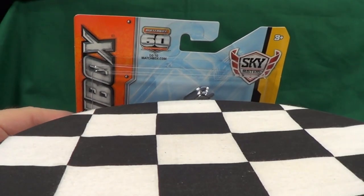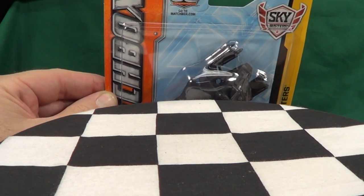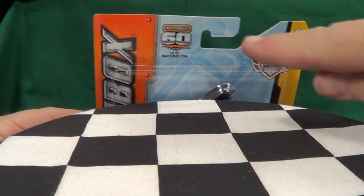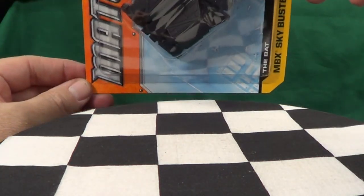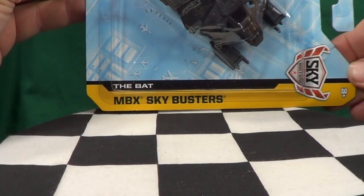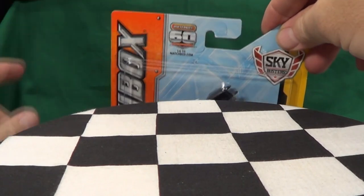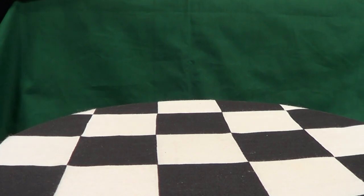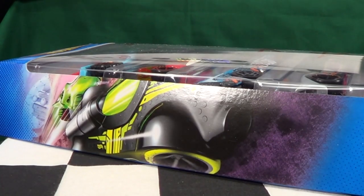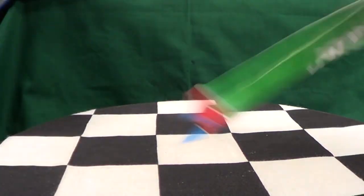I just noticed on the package of my MBX Sky Busters — the bad one — it's got the 60th logo up there in the corner. So they must be repackaged. I gotta check my other video, or maybe I'll put a link — I don't think the other one had that logo. So it's nice to see it reissued. I'm glad I was able to get one for the pile. Now I gotta have one in the package because I already opened up my other one to show the comparison.